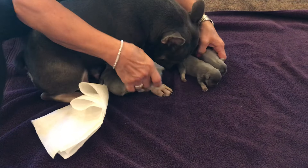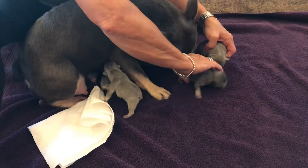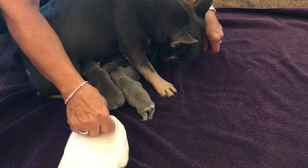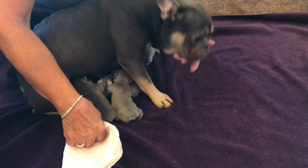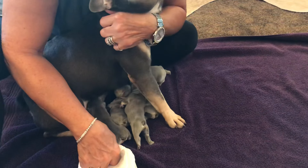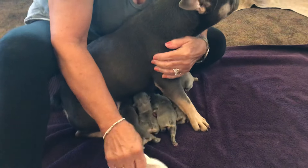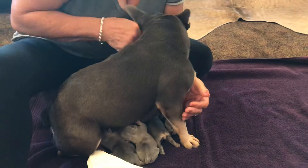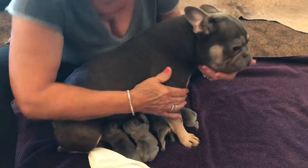In a couple more days we'll be doing dew claws, and we'll do a video on that again. We want to do a video that covers the whole process. Right now, this is Mama — this is Bo Peep. She's a lilac and tan with diesel bloodline. She's a sweetheart, this is her second litter, and she has really been doing a good job.